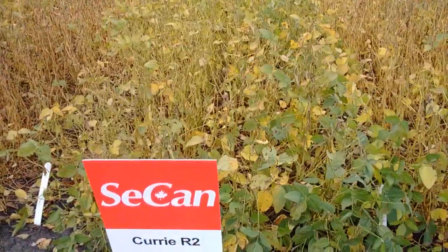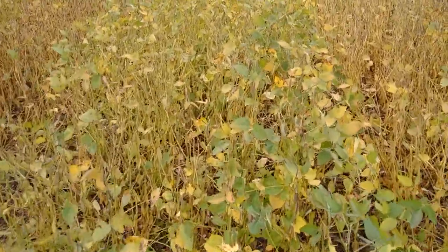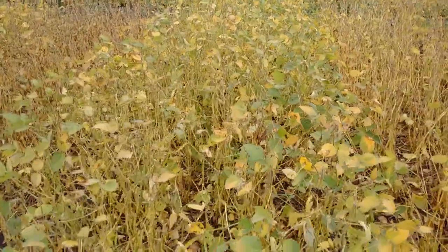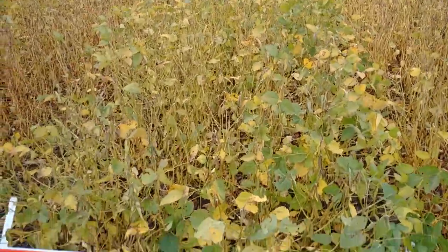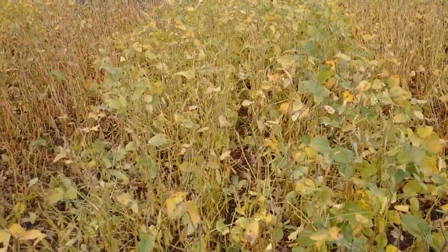Curry R2 is our full season 2500 heat unit bean. It's semi-tolerant to iron chlorosis. Big bushy plant, big yielder. Does very well in that Altona-Winkler area. It's got some very good results down that way in strip trials and yield trials, and a lot of farmers like it down there.